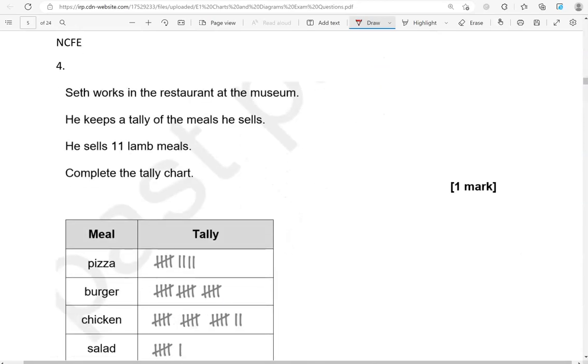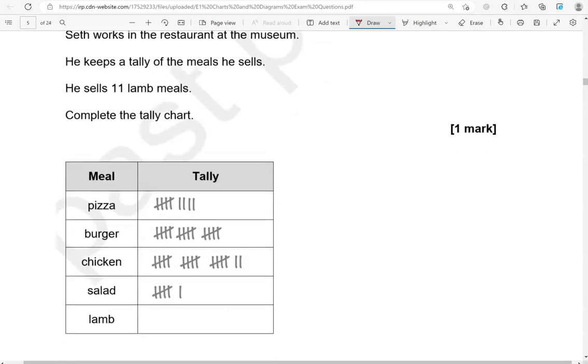Sethe works in the restaurant at the museum. He keeps a tally of the meals he sells. He sells 11 lamb meals — complete the tally chart. So 11 lamb meals, under lamb here we're going to do 1, 2, 3, 4, 5, 6, 7, 8, 9, 10, 11.